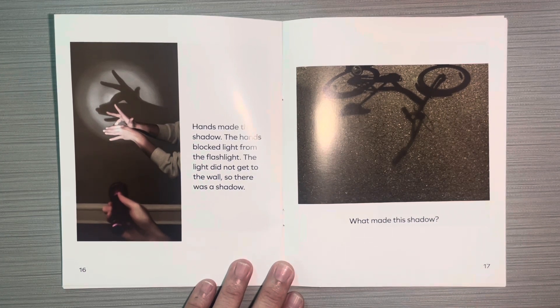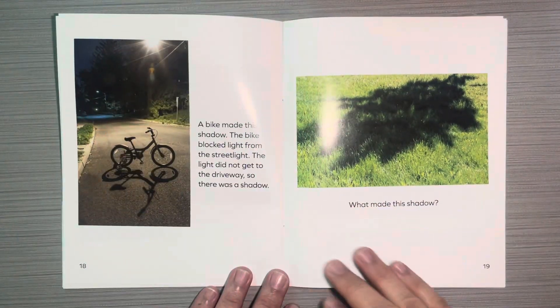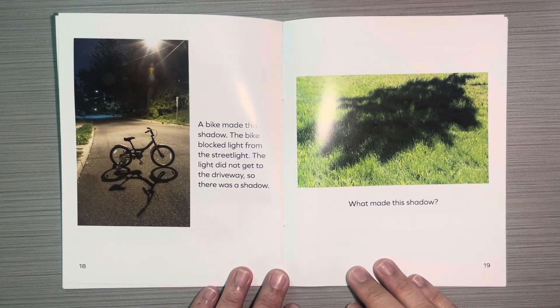What made this shadow? A bike made this shadow. The bike blocked light from the street light. The light did not get to the driveway, so there was a shadow.